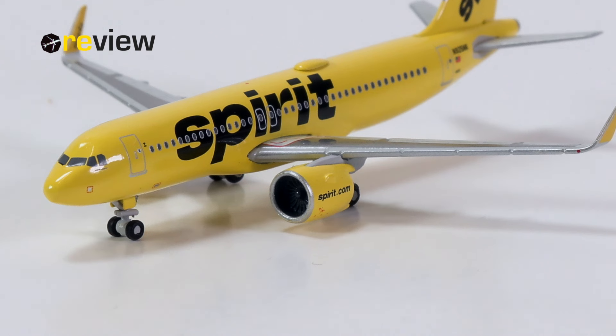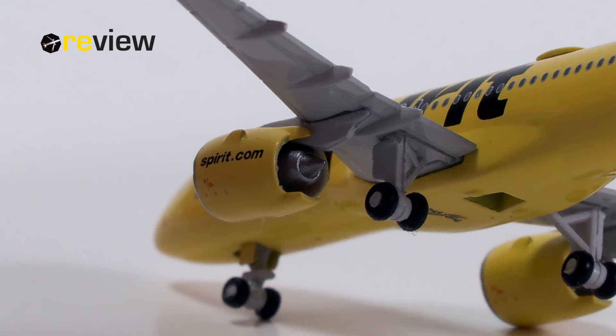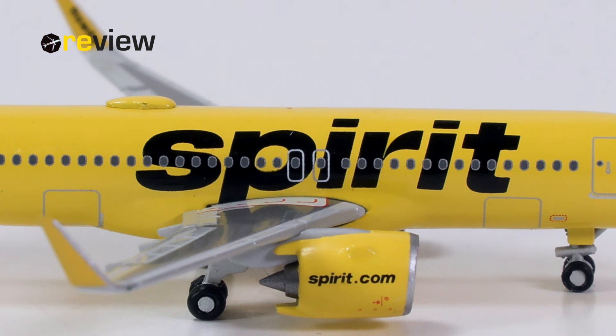Moving on from the cockpit, let's take a look at the engine nacelles. They have been kept in the same yellow as we also find on the fuselage. We have the Spirit.com branding, the silver leading edge, as well as safety markings printed on. The physical detailing of these engines is really quite brilliant from Herpa Wings, at least in my opinion — especially here from the front, you can very nicely see the engine fan blades.